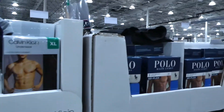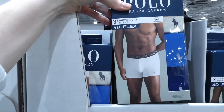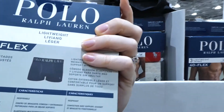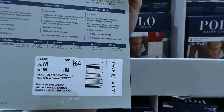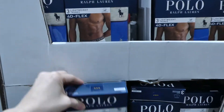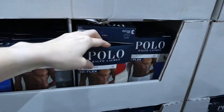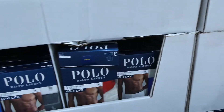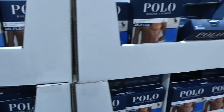Then they have Polo Ralph Lauren men's trunks — a three-pack for $45. They likely range from small to double XL. They've got them in two shades of blue and gray, as well as gray, white, and black, and it looks like there's a red option too.